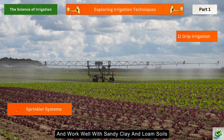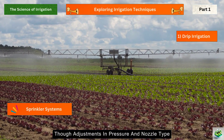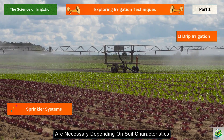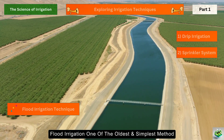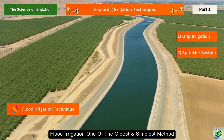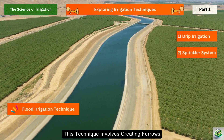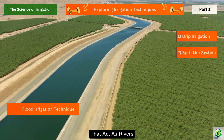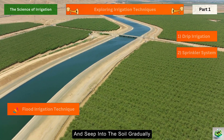Sprinkler systems are versatile and work well with sandy, clay, and loam soils, though adjustments in pressure and nozzle type are necessary depending on soil characteristics. Flood irrigation, one of the oldest and simplest methods, uses gravity to distribute water across fields. This technique involves creating furrows, basins, or temporary channels that act as rivers, allowing water to flow across the field and seep into the soil gradually.